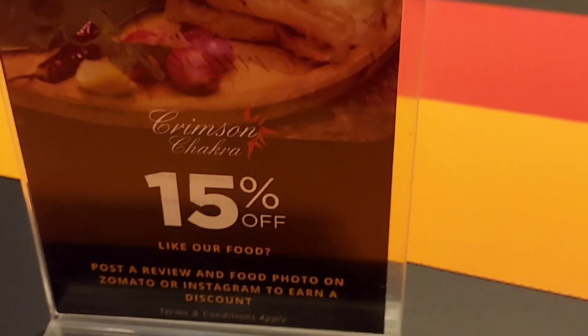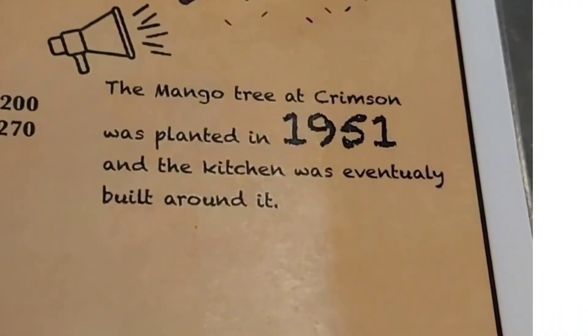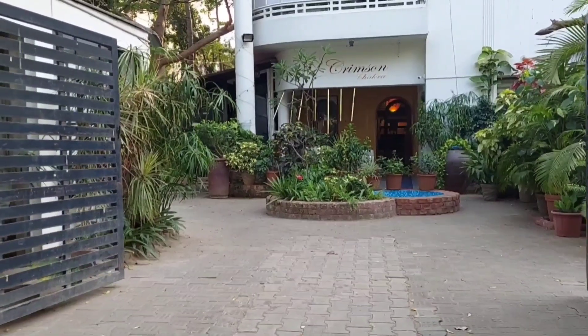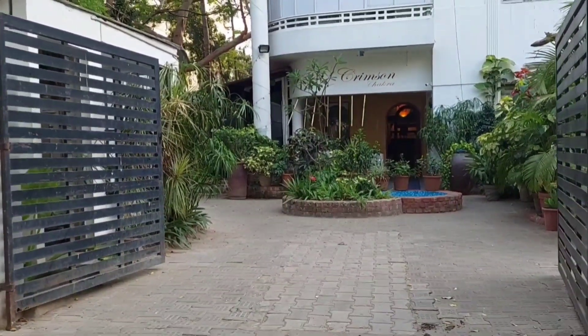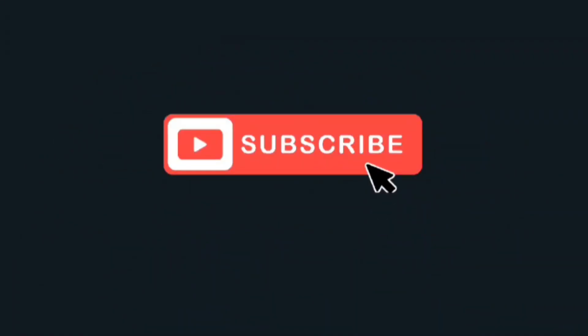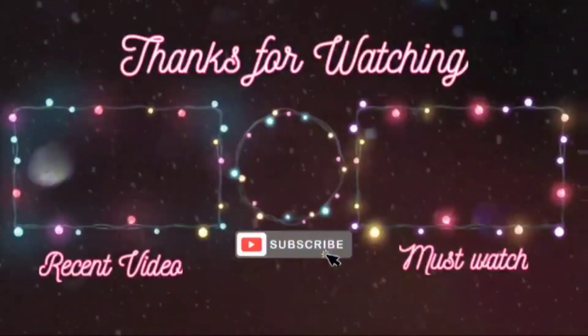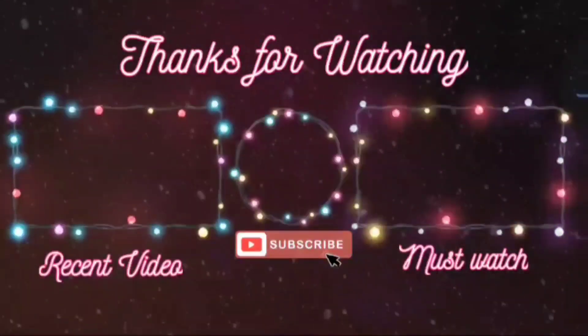Overall, it was a good experience going with friends. Prices were a bit higher than normal restaurants, but worth it for the ambience. I will add the address of this restaurant in the description below. If you've already visited this restaurant, don't forget to share your experiences in the comment box below. Thank you so much for watching — stay safe and stay connected!